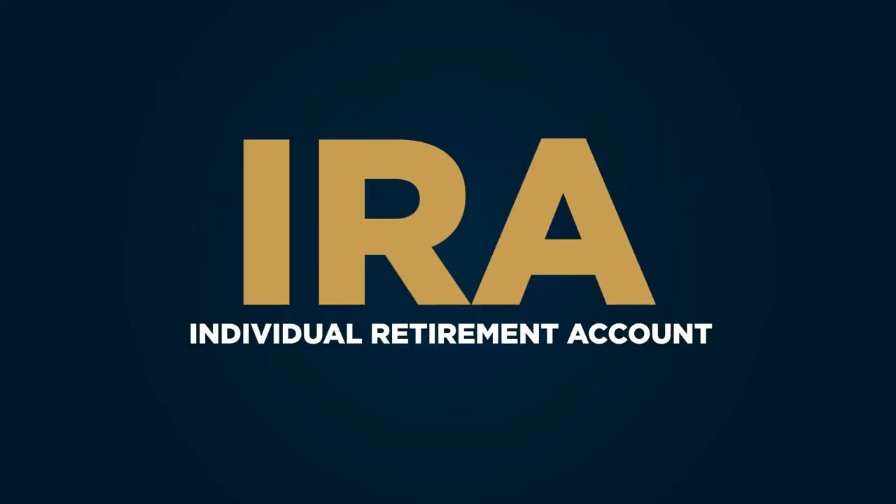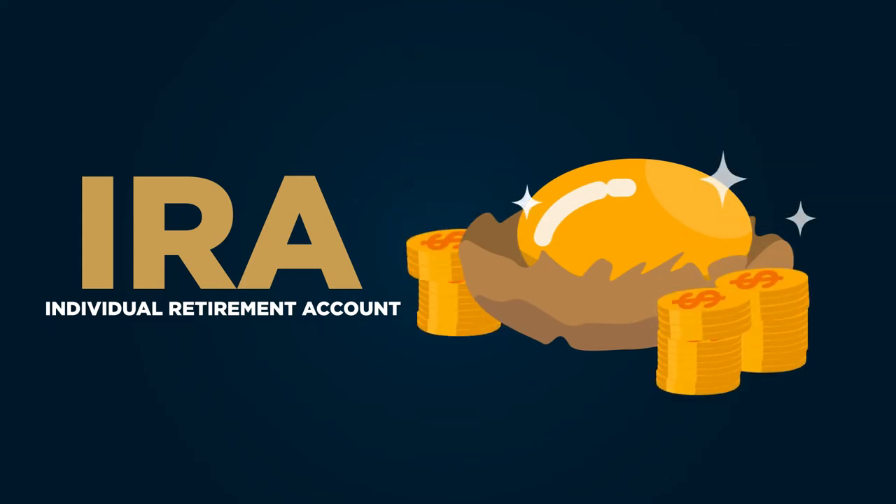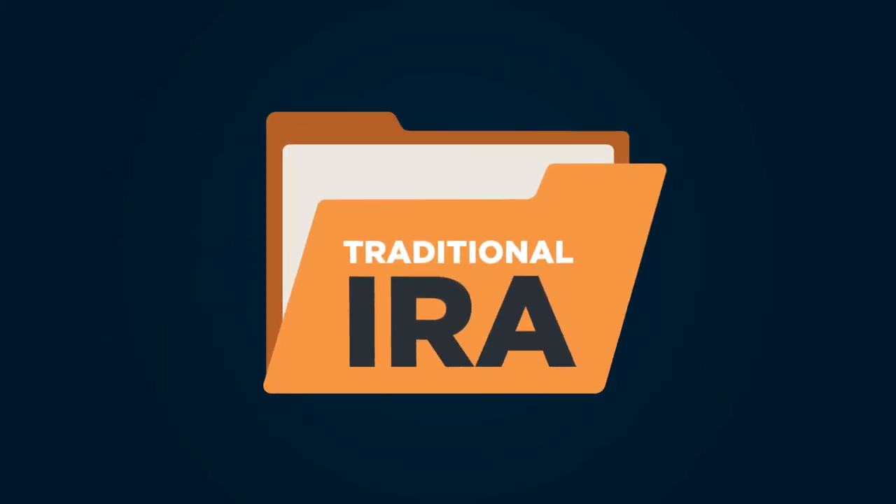An IRA, or Individual Retirement Account, allows you to save money for retirement with tax-free growth, or on a tax-deferred basis. There are also two common types of IRAs: Traditional IRA and Roth IRA.